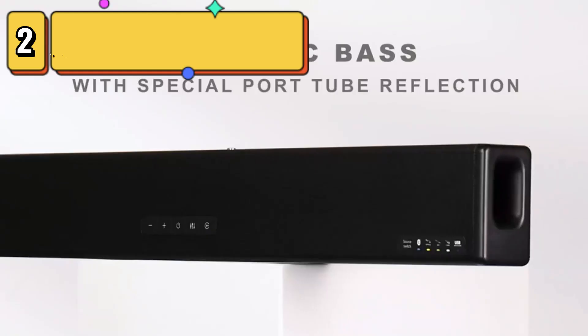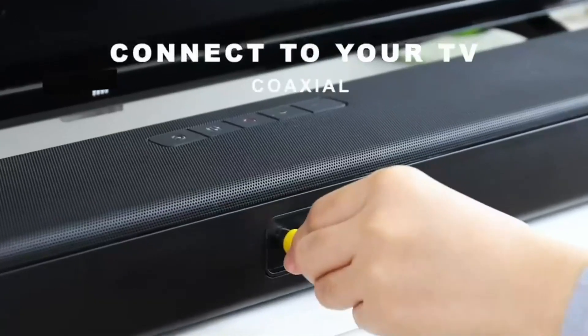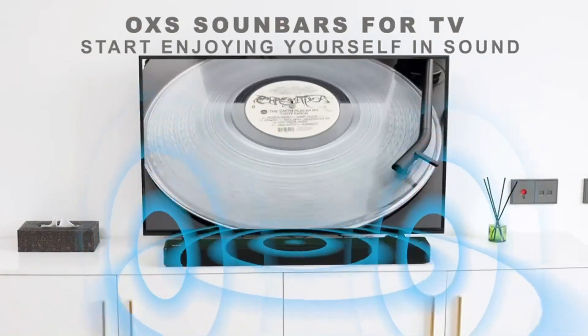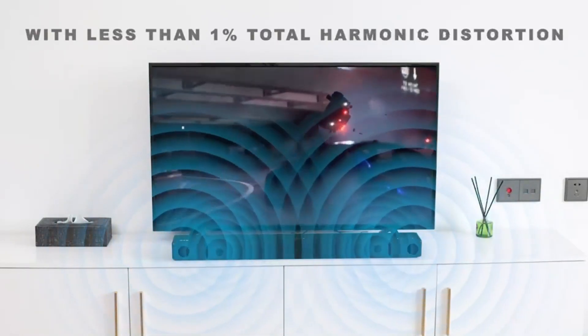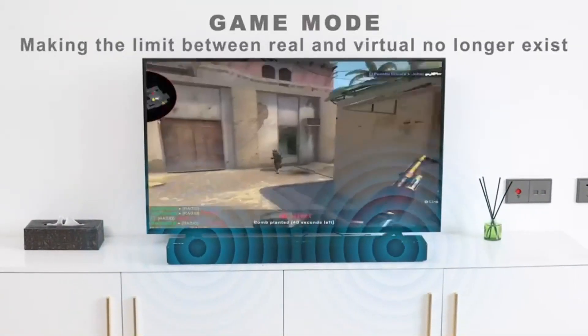Top 2 is a home theater audio system that features a built-in subwoofer and 3D surround sound technology. It can be connected to your TV, computer, or mobile device via Bluetooth 5.0, AUX, optical, or coaxial. The sound bar has a power output of 80 watts and customized sound settings. It is easy to set up and use, comes with a remote control, and can be wall-mounted. Overall, it is a versatile and powerful home theater audio system that provides high-quality sound for an immersive entertainment experience.